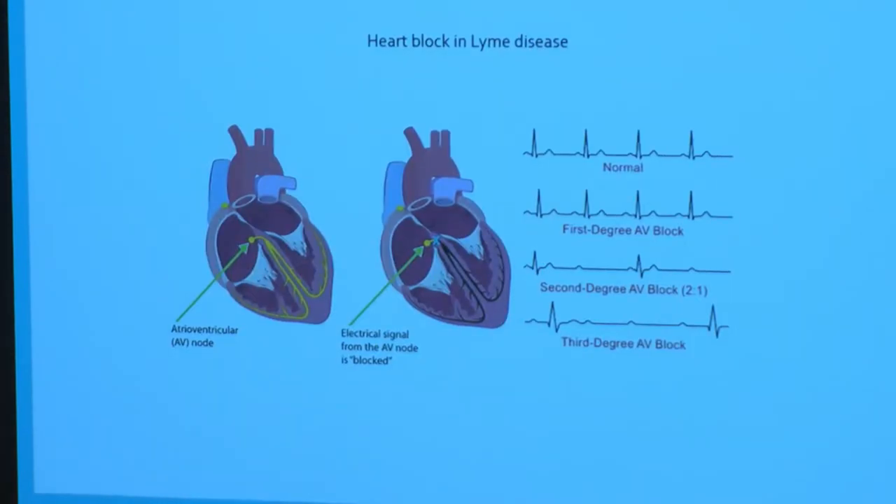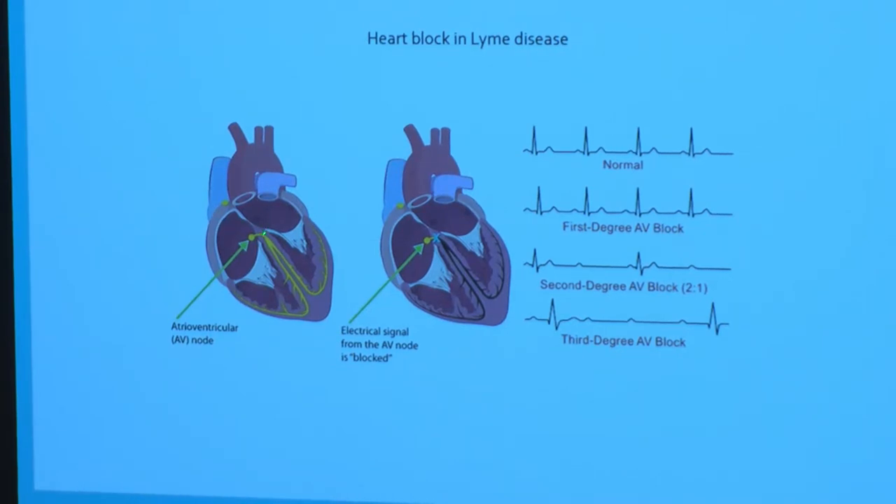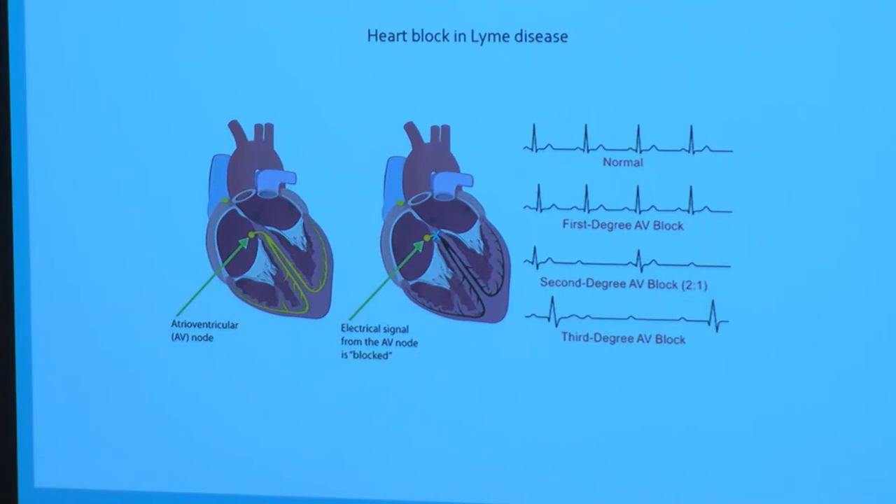Another manifestation is heart block, which is due to the fact that the inflammation Borrelia causes is very localized in the heart — right in the conduction system. The inflammation there can block the electrical impulse that drives the heart from the atrium to the ventricles. If it's minor, you may get first-degree block where the pulse gets through but it's slow. More severe cases may produce second-degree block where some pulses don't get through, or even third-degree block where the ventricle engages its own backup pump. Fortunately it's usually transient, going away within a couple of weeks even without treatment sometimes.